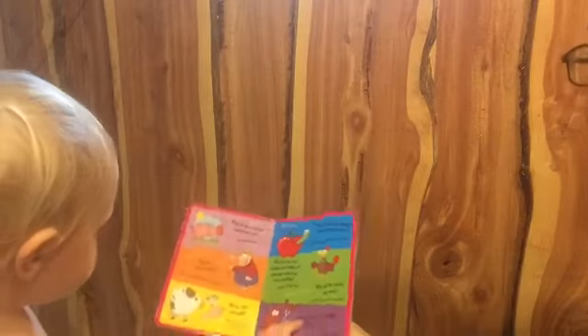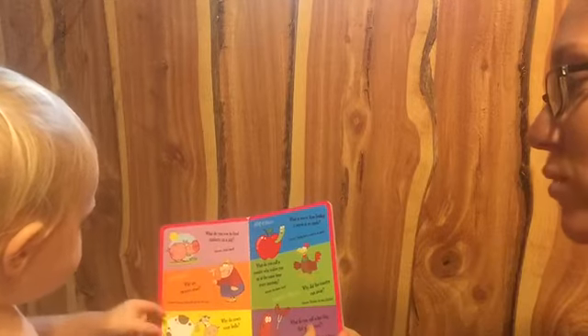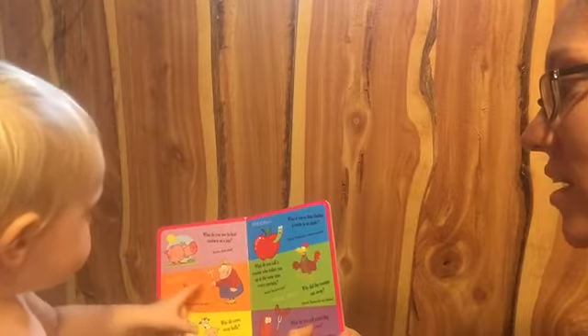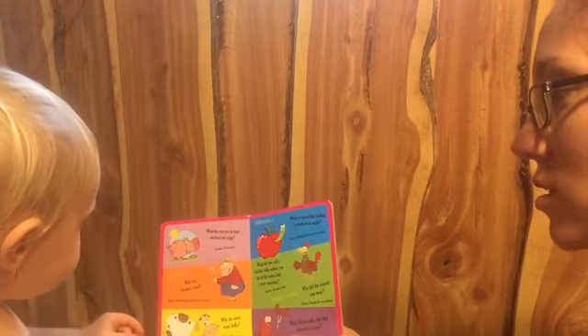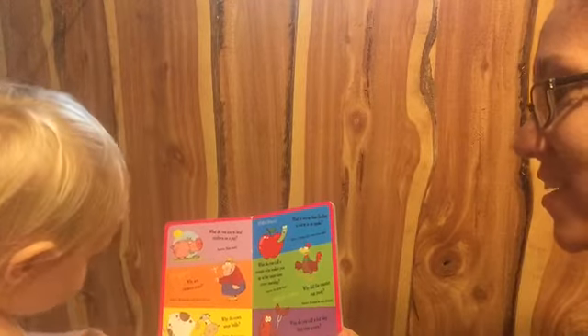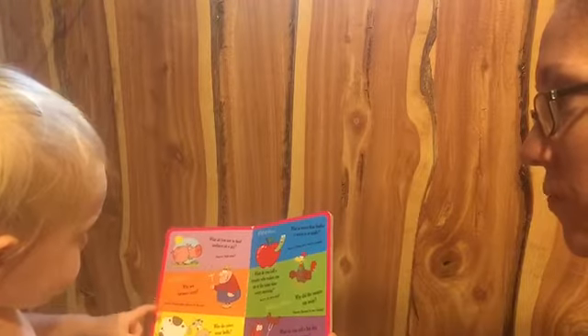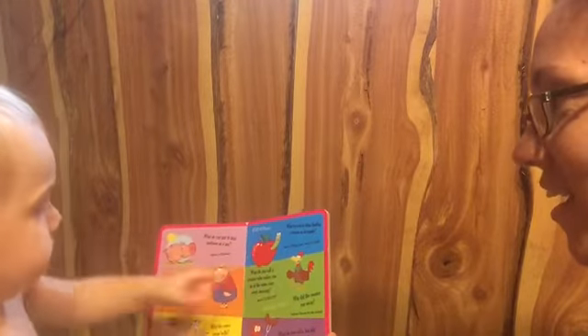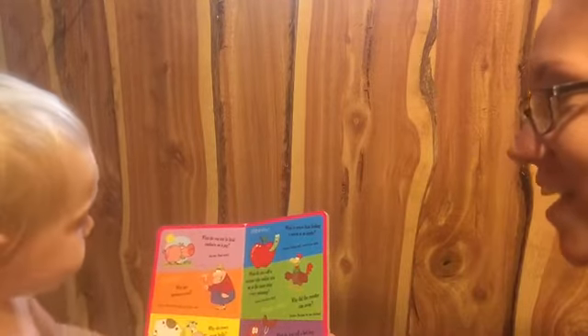Can you show mommy the pig? That's right. And the farmer boy? Good job. And the cow that goes moo? Good job, baby. Give me five. What about the red apple with the worm? Yeah. What about the chicken or the rooster? Yeah. Good job.